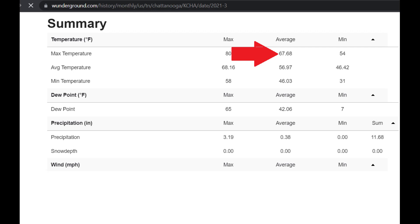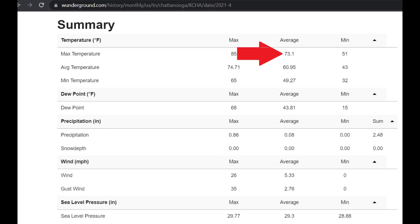Then going into April, we bump up about six degrees to 73.1°F. The max high for April was 85, but the low was still 32, with an average of 73. We're calculating energy usage based on air conditioning usage, so that's why we're looking at the average high.